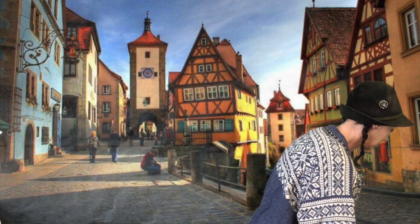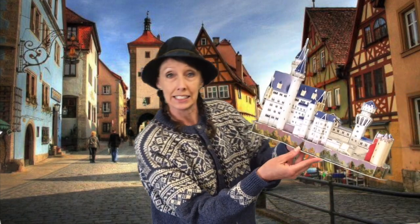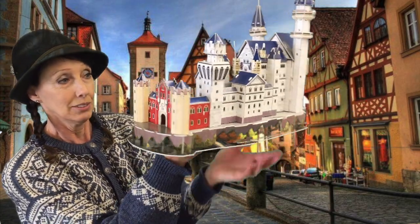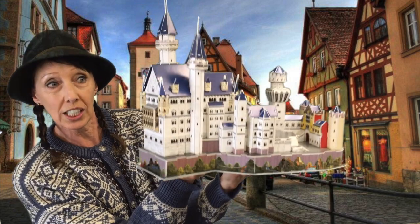Many of them are now hotels and you can take tours of some. I have a model of one here. It is called Neuschwanstein. Isn't that beautiful? Take a little tour of this. Wouldn't that be fun to go see? You can still take a tour of Neuschwanstein.